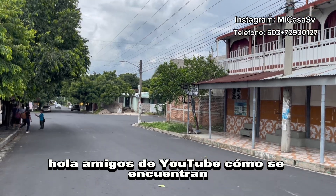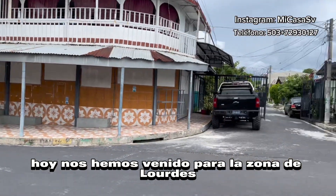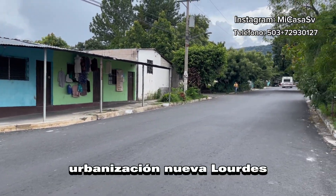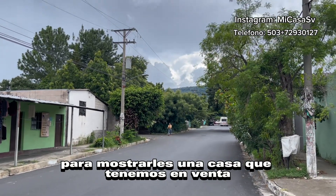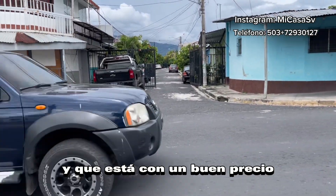Hola amigos de YouTube, ¿cómo se encuentran? Hoy nos hemos venido para la zona de Lourdes, específicamente para urbanización Nueva Lourdes, para mostrarles una casa que tenemos en venta y que está con un buen precio.